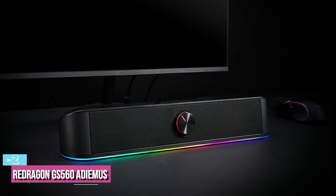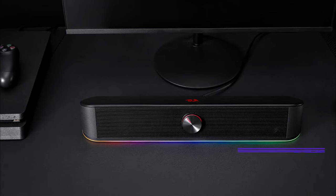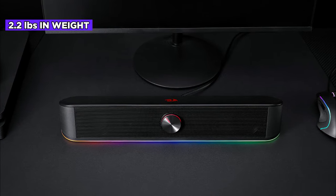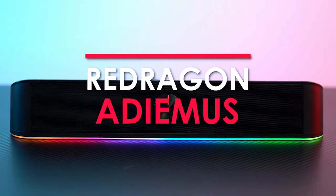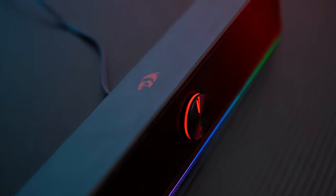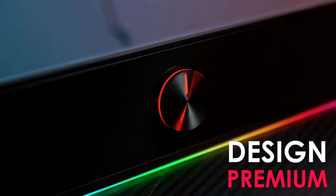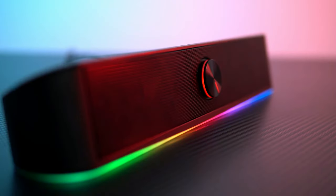At number two, we have the Redragon GS560 Adiemus RGB desktop soundbar. It's about the same size as the Solian R30 at 15.75 by 2.76 by 2.76 inches, weighs 2.2 pounds, has an LED display, and is powered by two speakers — but it's double the price. The drivers here are four-watt cones, slightly smaller than the Solian's five-watt speakers. It also has passive bass radiators that do seem to work just a little. The RGB lighting bar can be switched between four backlit modes.